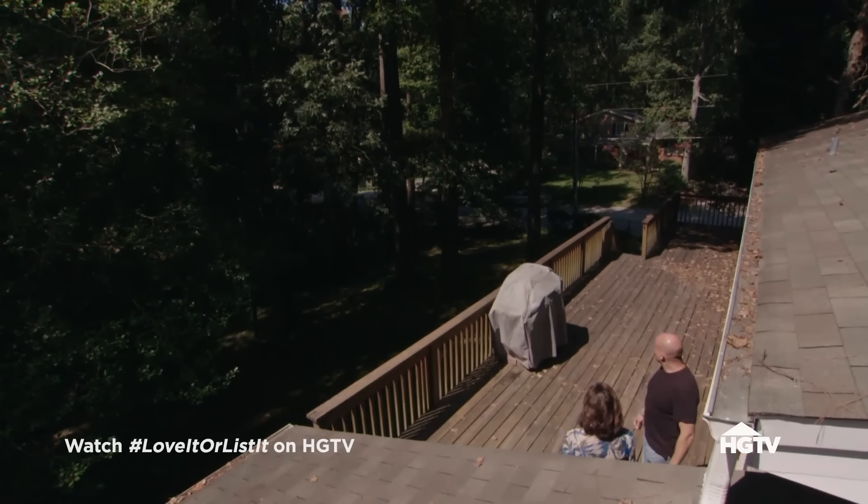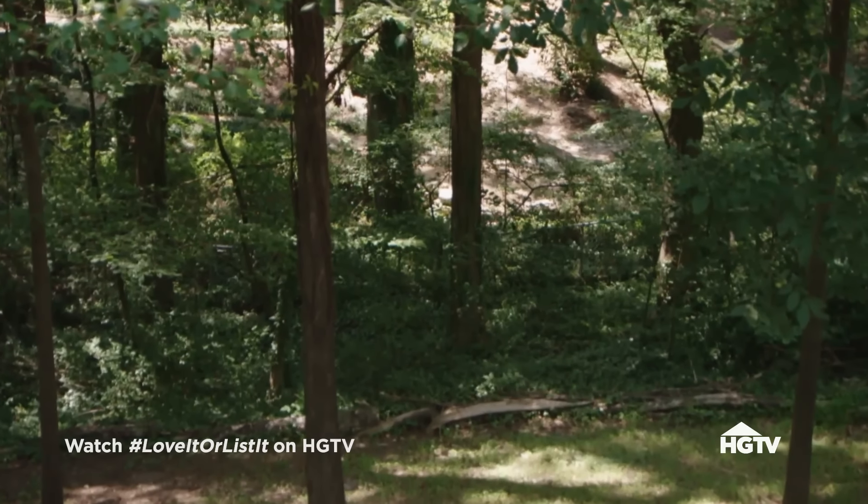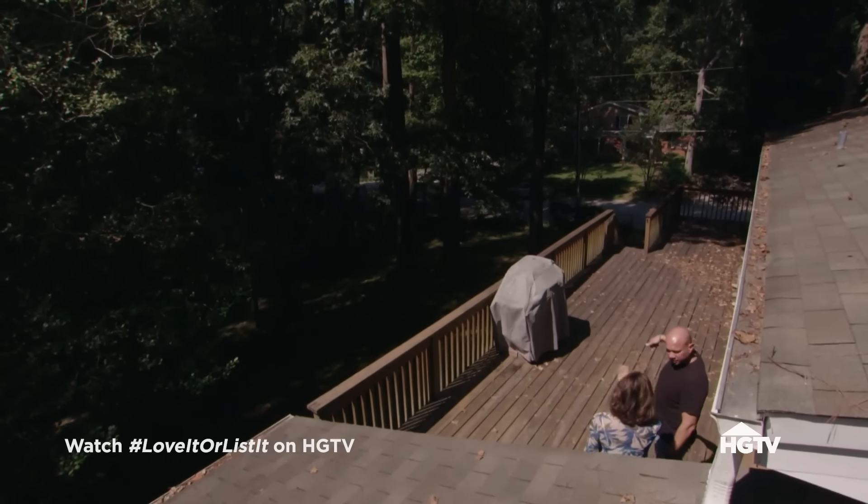Right down at the bottom of the property is a bog — a breeding ground for mosquitoes. They definitely need a screened-in porch, so they'll just do an area and figure out if it can be done.